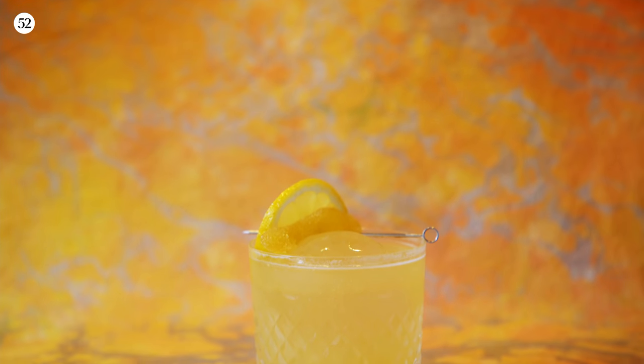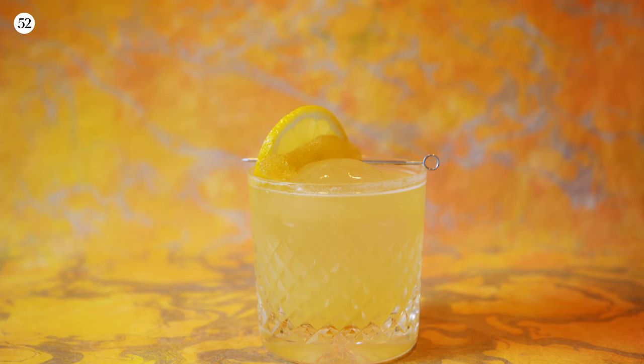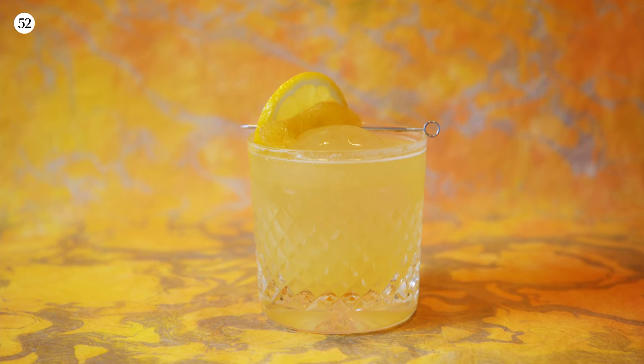Hi everyone, I'm John DeBerry and welcome back to another installment of Drink What You Want. I'm here today to show you how to make a drink called the Penicillin, which is one of my favorite neoclassical cocktails.